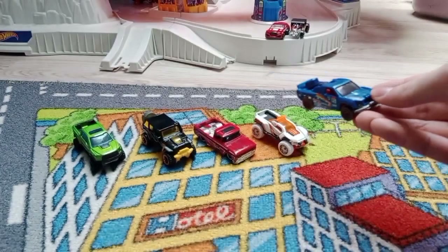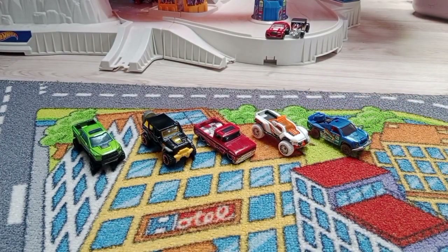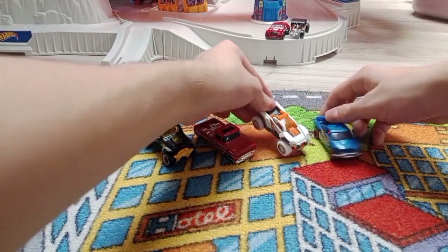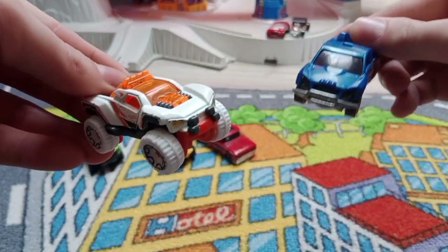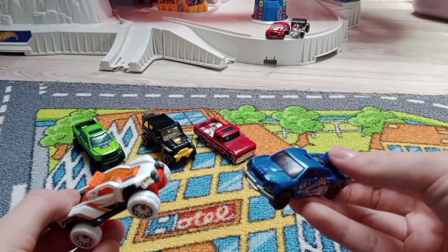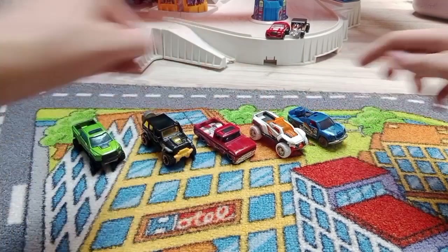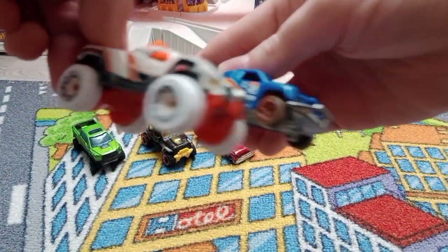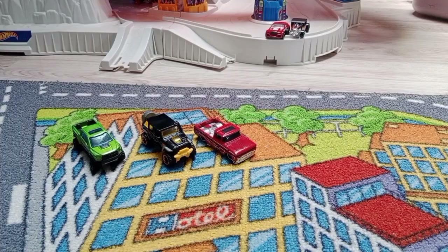That's all the Hot Wheels Hot Trucks that I reviewed. My absolute favorites are two trucks: Dogzilla and Off Track. Thanks for watching and bye for now — hot trucks are ready to roll! Let's go!